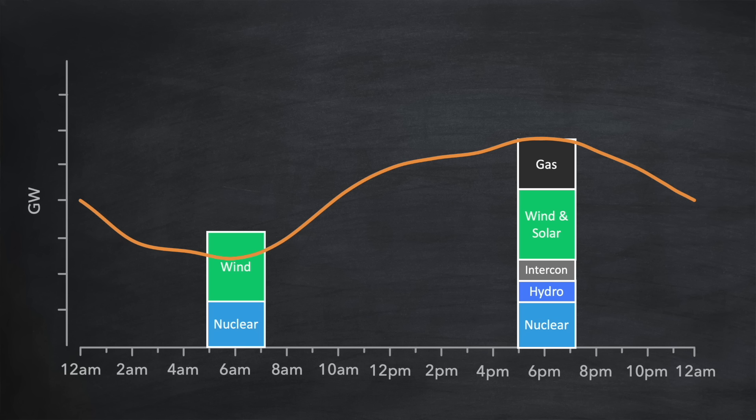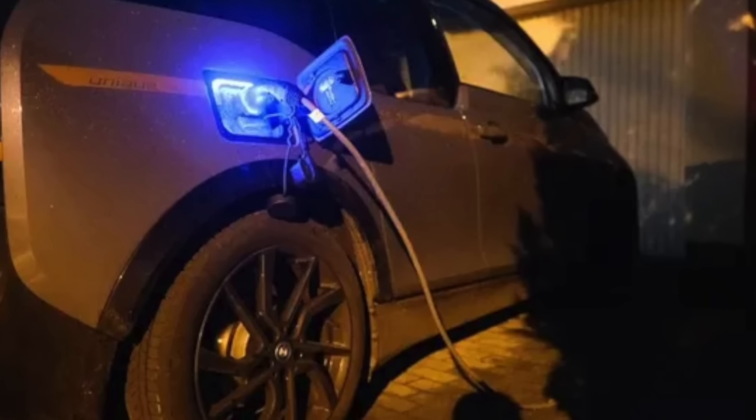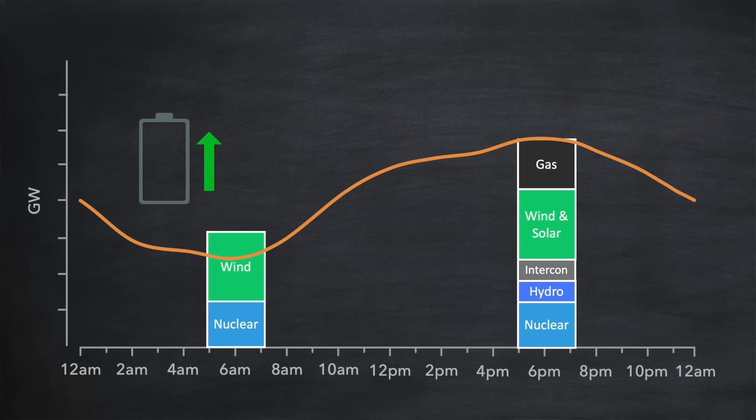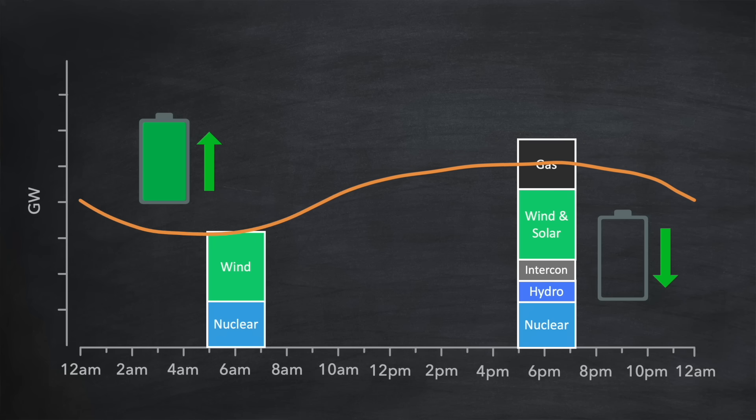We don't really want to have to curtail wind generation because that in itself is expensive. So let's provide incentives for people to use energy at that time, thereby increasing demand. Providing lucrative smart tariffs to encourage people to charge their EV batteries is a great way of doing that, and similar tariffs are available to home battery owners allowing them to charge their batteries at the same time. All of this hopefully raises demand to match the available supply. And even better — going back to the evening — all of those fully charged home batteries can go on to help out during that evening peak, because home battery owners are using energy from those batteries instead of drawing it from the grid. And that means less fossil fuels are required to be burned at that time.